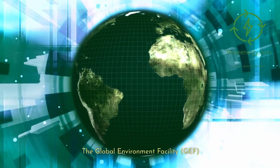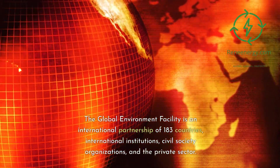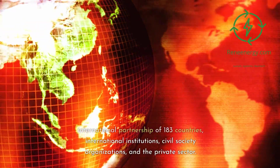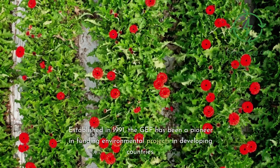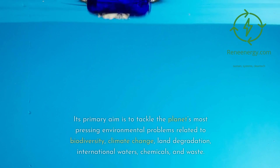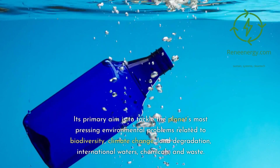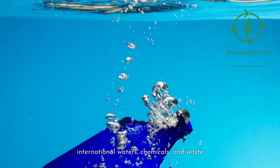The Global Environment Facility, GEF. The Global Environment Facility is an international partnership of 183 countries, international institutions, civil society organizations, and the private sector. Established in 1991, the GEF has been a pioneer in funding environmental projects in developing countries. Its primary aim is to tackle the planet's most pressing environmental problems related to biodiversity, climate change, land degradation, international waters, chemicals, and waste.